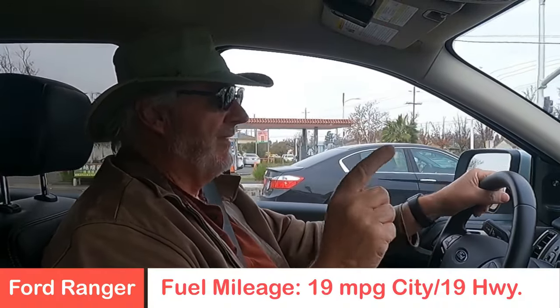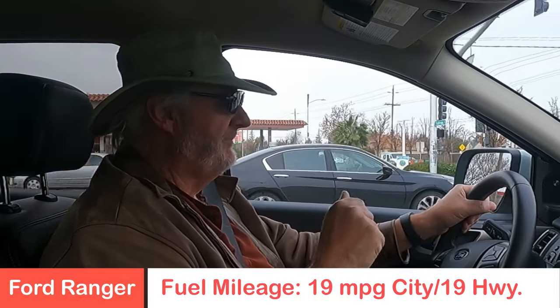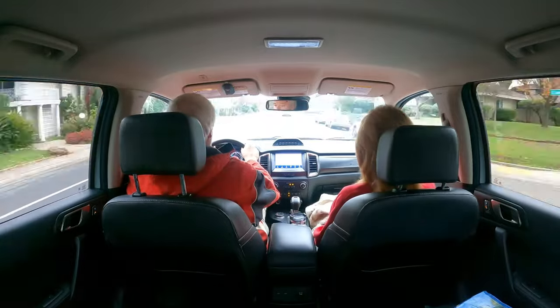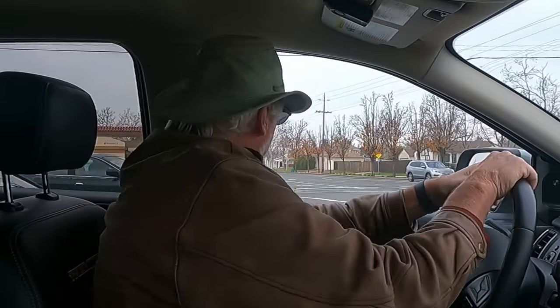That EcoBoost provides an EPA-rated about 19 miles per gallon both city and highway. In fact, we're getting just over 21 miles per gallon in the week driving up through the Sierra foothills, so I'd have to say we're doing all right with the mileage.